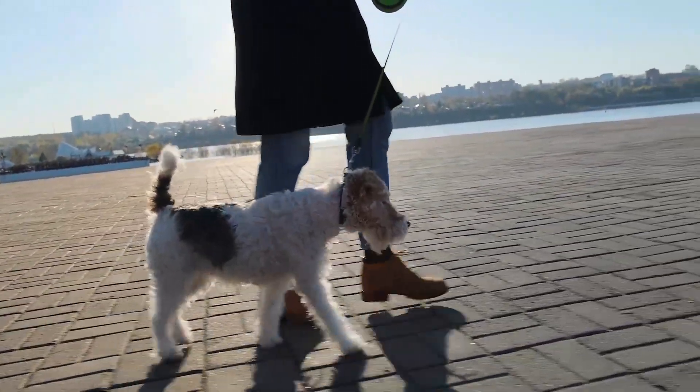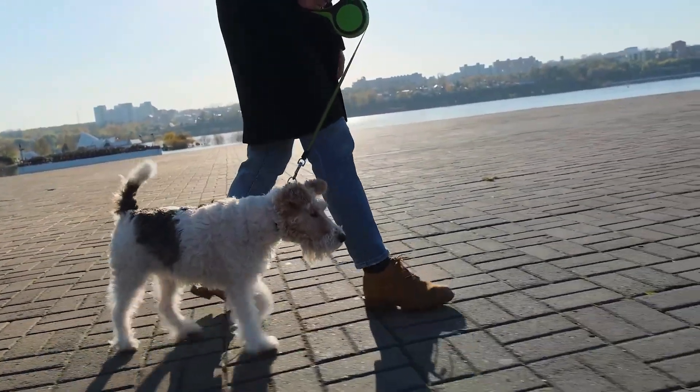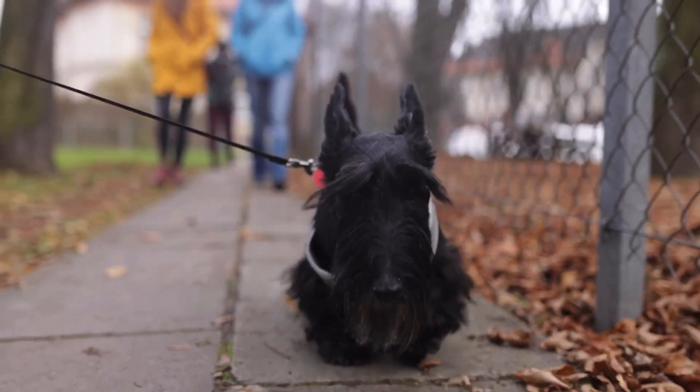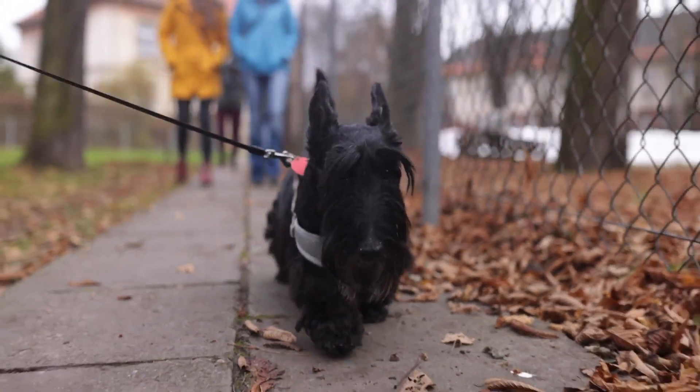When it comes to energy level, the Fox Terrier is known for being energetic and playful, which can make them a great option for those who are active and can provide them with regular exercise. The Scottish Terrier and Tibetan Terrier are also active breeds but can adapt to a slower pace of life.